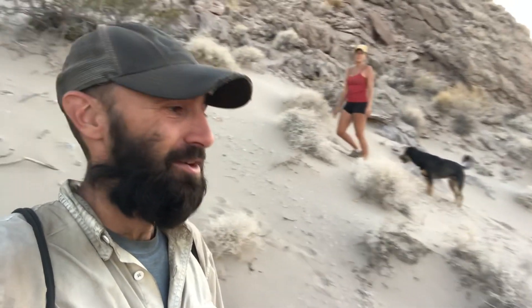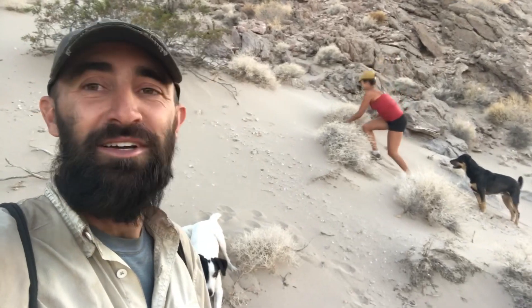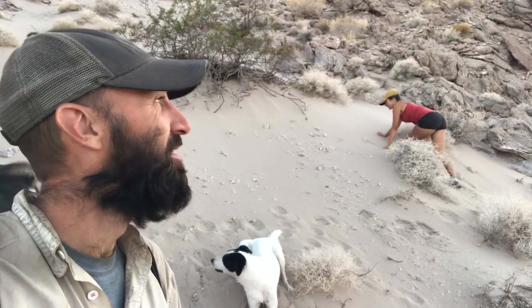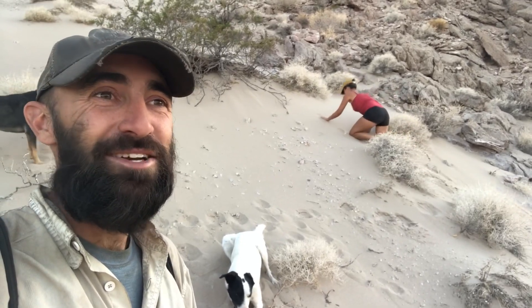That's pretty vertical, and it's like beach sand, so it's pretty hard to get up. The rocks on the side are insanely sharp, so they're tough to get up, but it's a good way to stay thin.